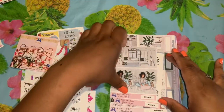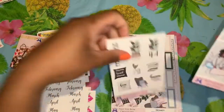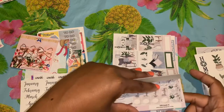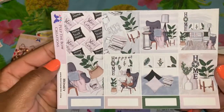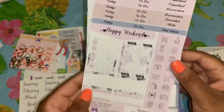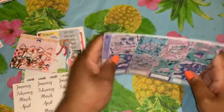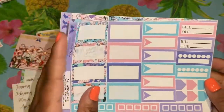I have it in matte as well. Then I got Homie — Homie came with these full box sheets, the girls, and a deco sheet. This is what Homie looks like — look at this, guys, so beautiful. Then I got All About Me, which is a beautiful purple-pinkish kit — just so beautiful.